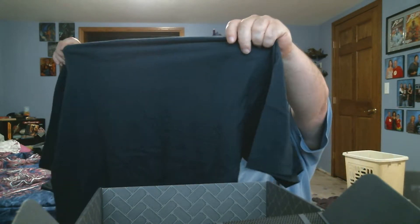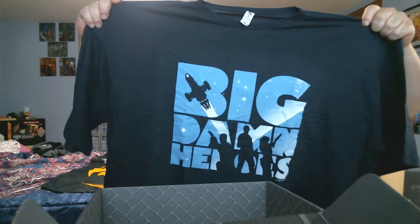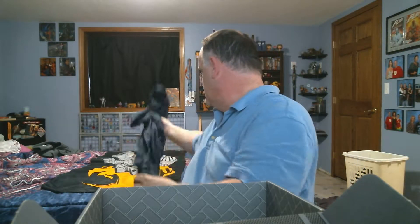What do we got here? We have a t-shirt. I love their t-shirts. I love this one. Big Damn Heroes. I love that. I think this just became my new favorite t-shirt. Awesome.